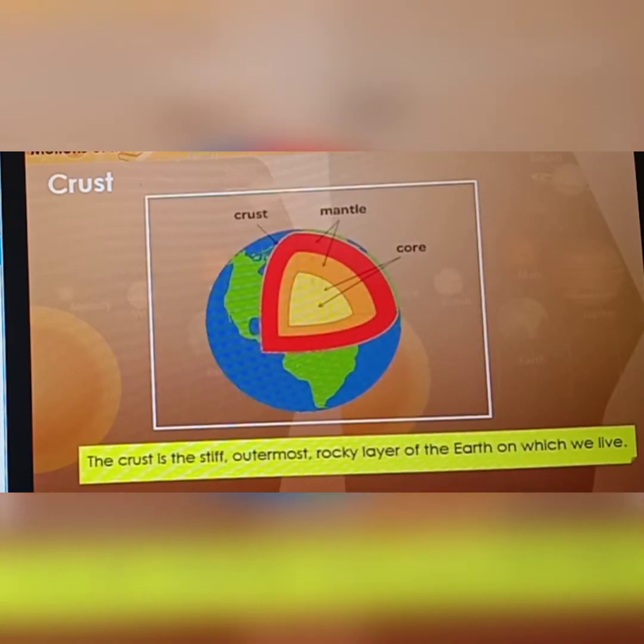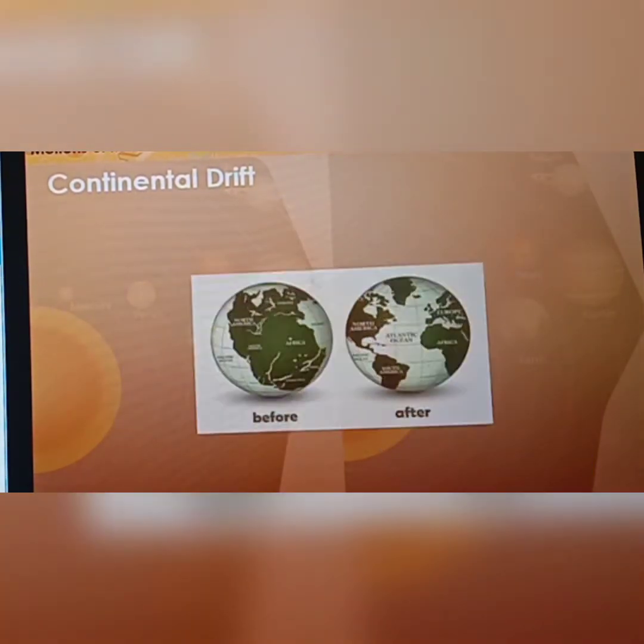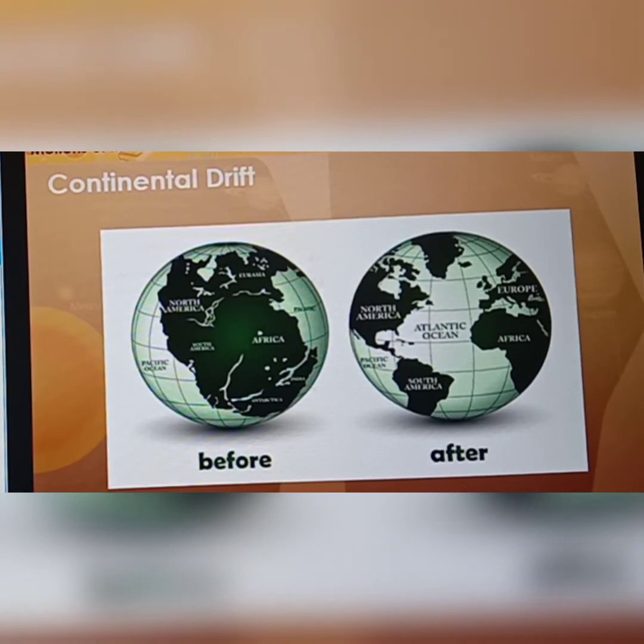The steep, outermost rocky layer of the Earth on which we live is called the crust. It is made of many sections. The continents are located on these sections. The constant movement of the continents is called continental drift. Initially joined together as part of one big piece, continental drift has moved the continents to their current positions.